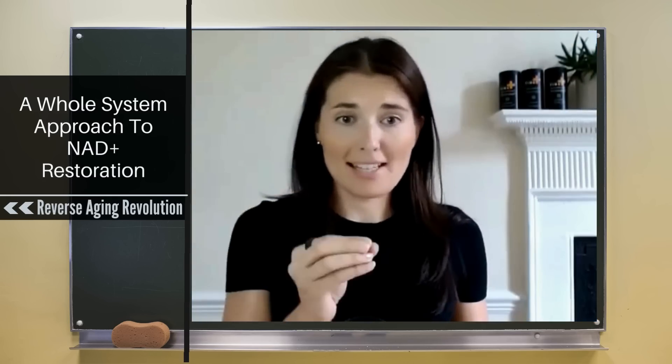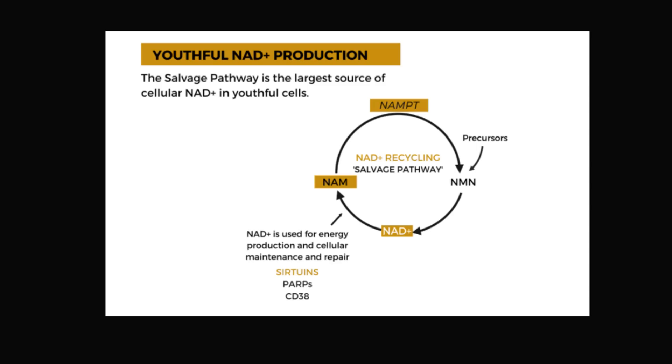So when we're young, NAD is used up, it's broken down into nicotinamide, and the salvage pathway literally salvages it and recycles it straight back into fresh NAD that can then be used again for all the repair, the maintenance, the mitochondrial function — and keeps getting recycled.